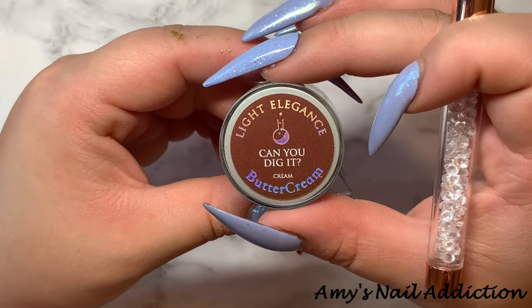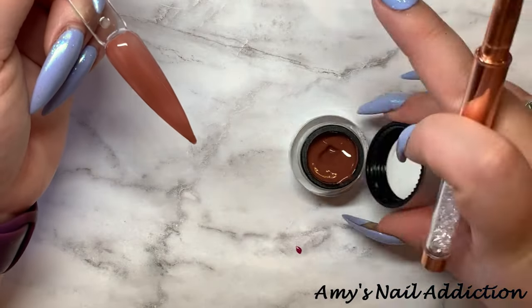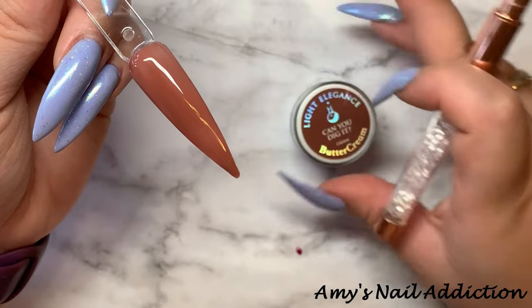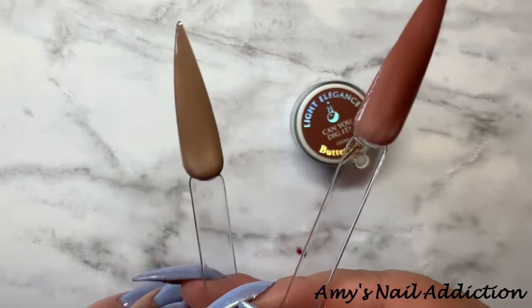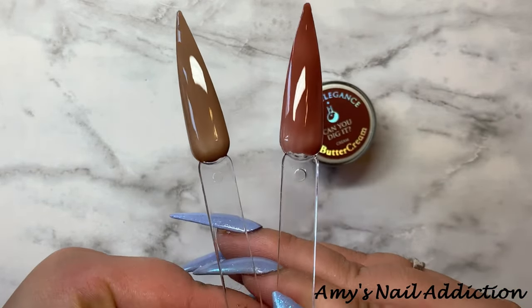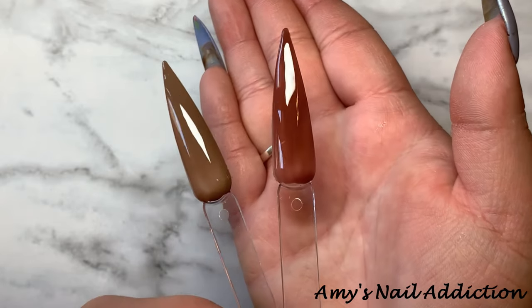Next, we have Can You Dig It? Here's what Can You Dig It looks like. This one's more of a warm brown compared to Taken for Granite. You can see Can You Dig It is more of like that mocha type of a brown.